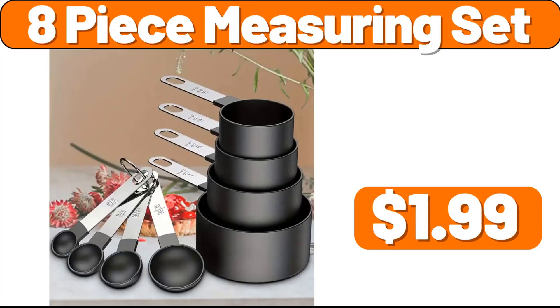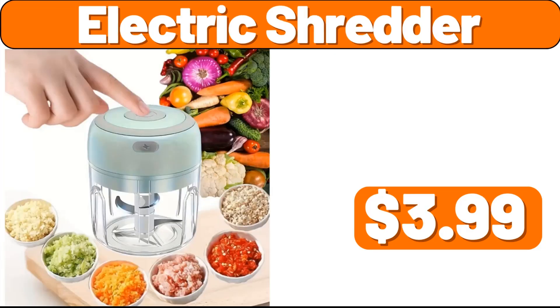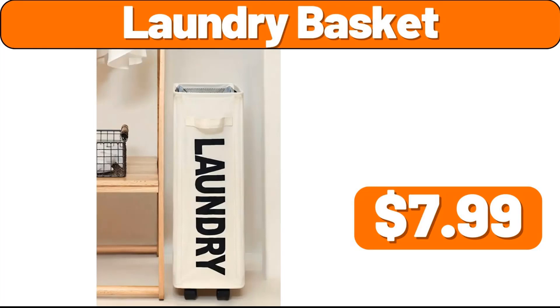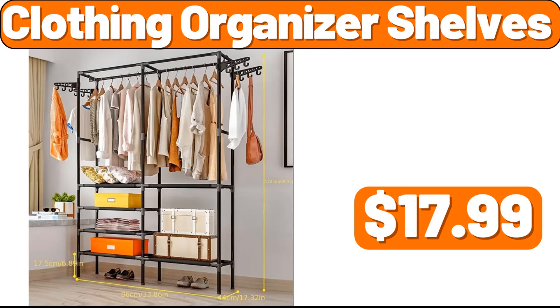8-piece measuring set, $1.99. 4 PCS throw pillows, $2.99. Electric shredder, $3.99. 4 PCS reusable sealed bag, $2.99. Laundry basket, $1.99. 4 PCS storage rack, $2.99. 5 PCS storage rack, $2.99. 5 PCS organizer shelves, $17.99.